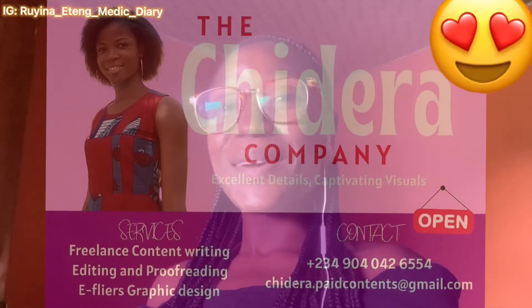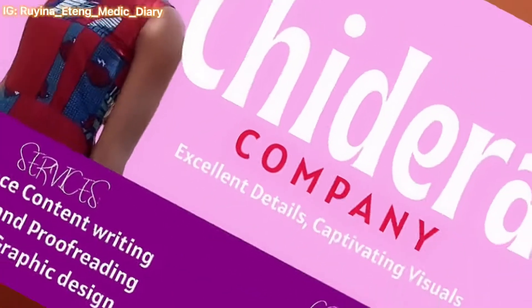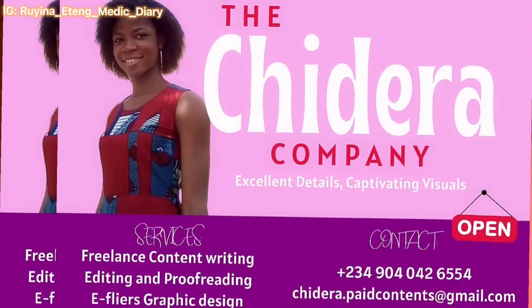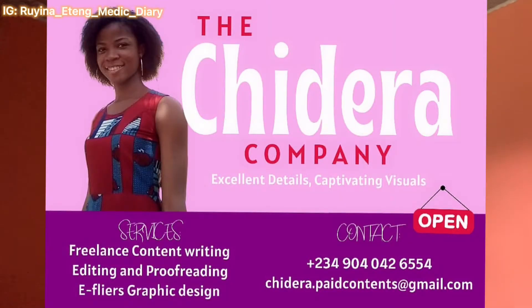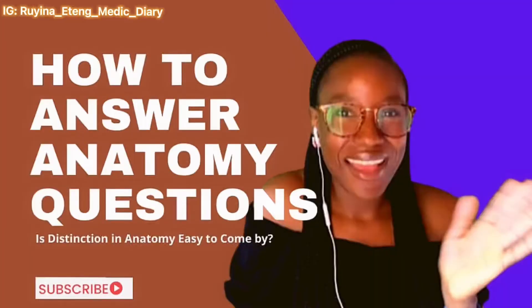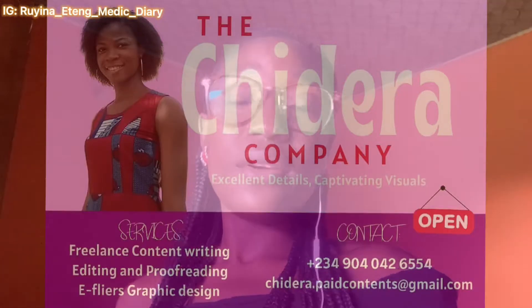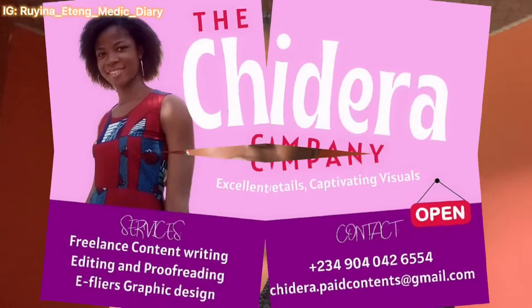This video is proudly sponsored by the Chidera Company, owned by a medical student. She is a content writer and ghost writer who helps people write blogs, social media content, articles, and ebooks at an agreed rate per word. They also design e-flyers and YouTube thumbnails. They also design business cards. Their link is in the description box.